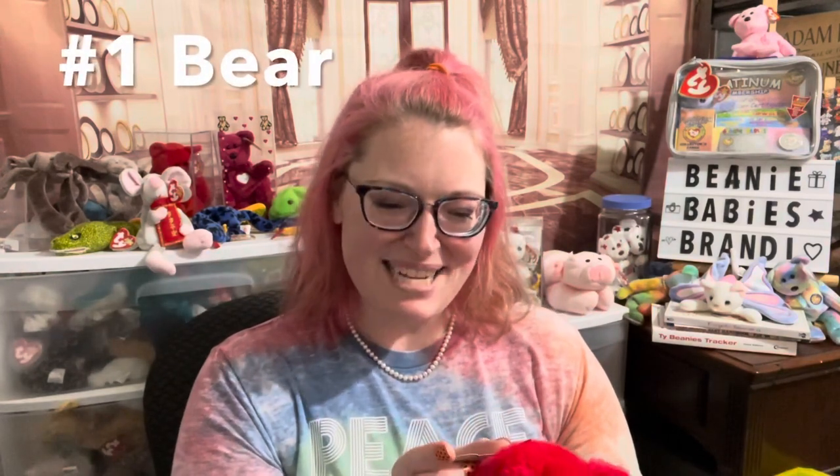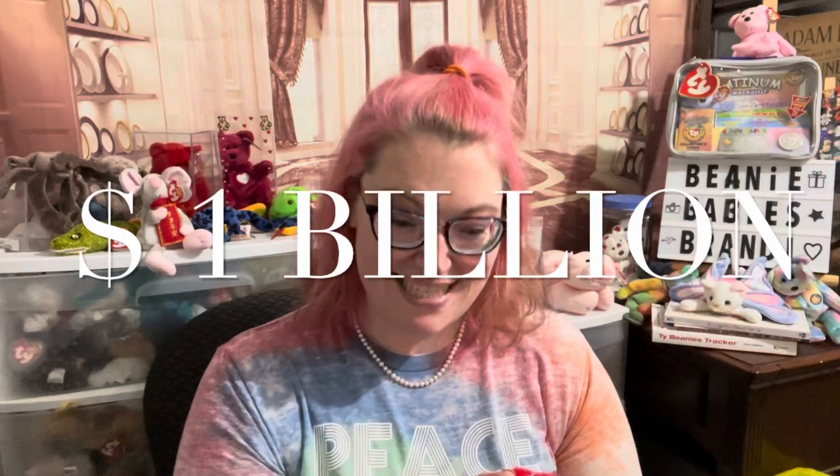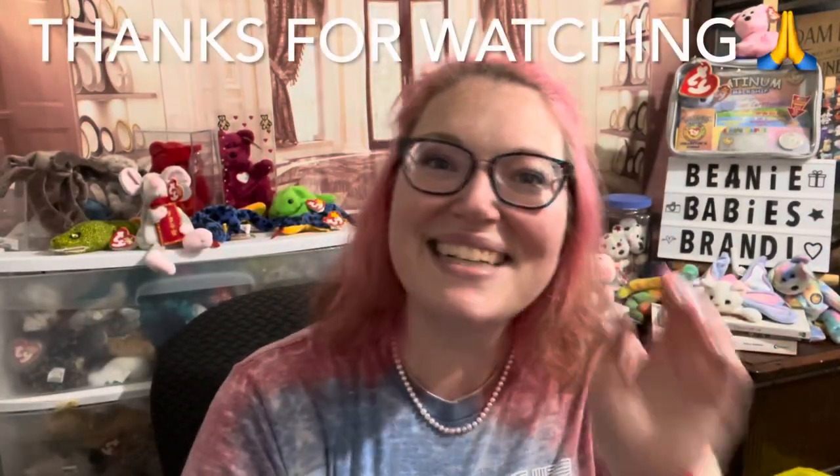And finally, Number One Bear! The Beanie Baby was designed exclusively for Ty sales representatives to mark sales over one billion dollars in 1998. This Number One Bear is one I knew I'd never have the Beanie Baby of, but the Beanie Buddy is in my price range — so there we go! I'm so happy with all these new beanie babies and beanie buddies. They're so cute. It was a nice vacation, we're glad to be back home, and yeah — I need a nap. Bye!